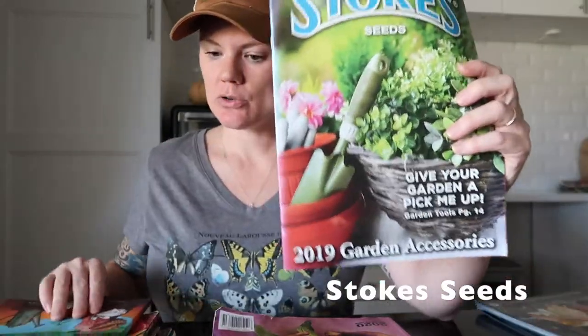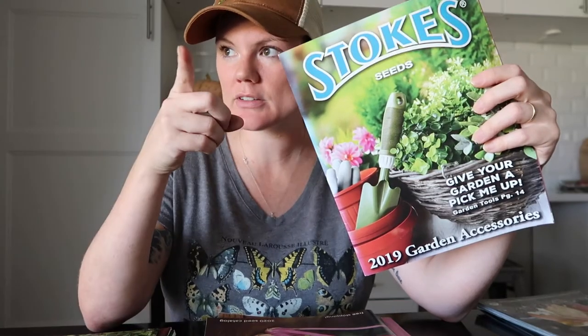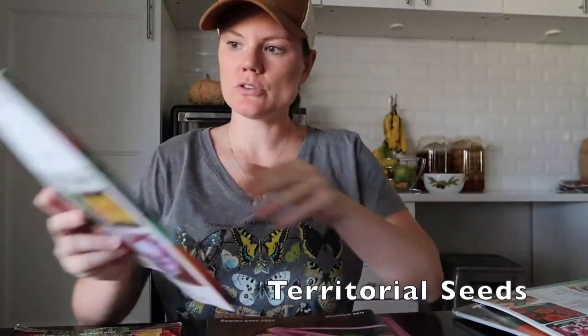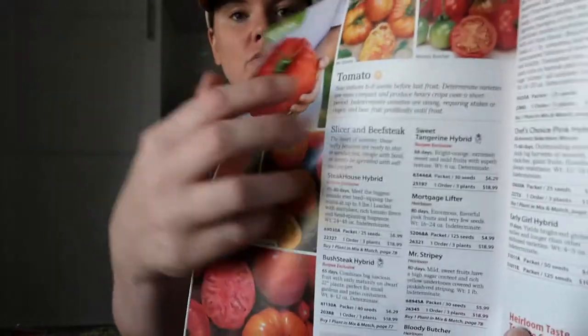We have Stokes — so last year we actually found a Stokes warehouse in New York. They didn't have any tours available or anything, but he did give me quite a few catalogs, which was pretty cool. This is the 2019 garden accessories catalog and then a 2020 gardening guide. We have Territorial and one from Burpee. I haven't ordered from all of these companies, so I can't really give you a preference — but look at this giant tomato. It's so fun to just go through and read the descriptions about all the different tomatoes and get a good idea of what you'd like to grow.